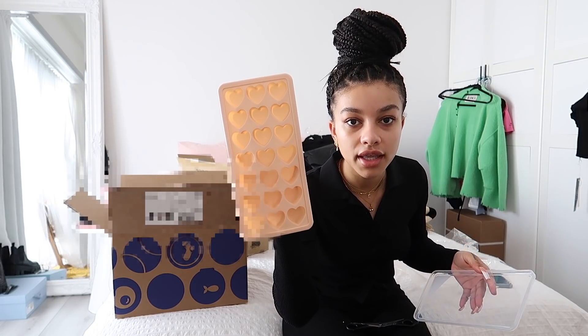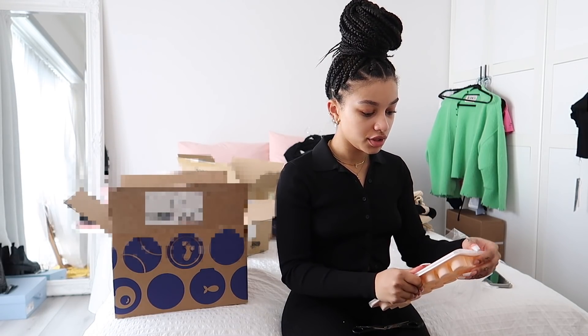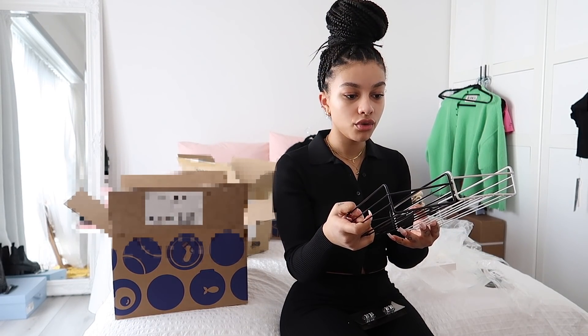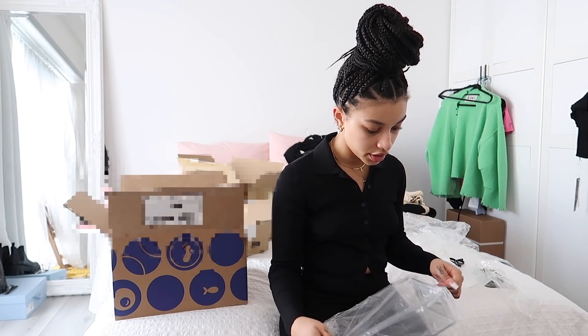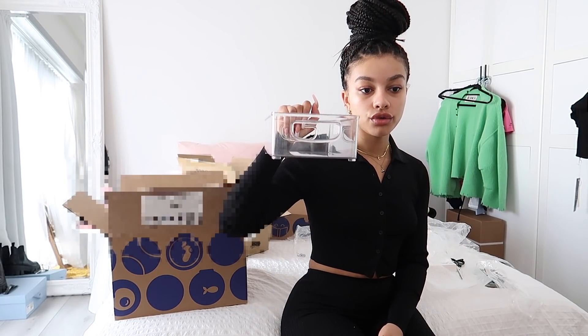Oh my god, this ice cube tray is heart-shaped! For summer iced coffee I would absolutely use heart-shaped ice cubes - that's so cute. These shower caddies I got in two colors because I wasn't sure which I'd prefer. And lastly these fridge organizer containers - I thought they'd come in a set but didn't. I want to get a couple more to organize the fridge.